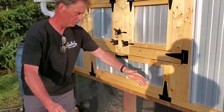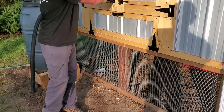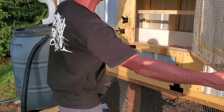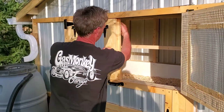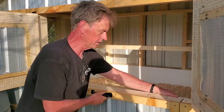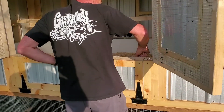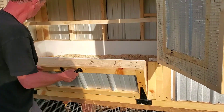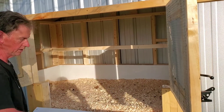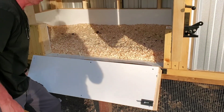The client can pull his wheelbarrow right up. We have a clean-out area — this swings open. Open a barrel bolt, and this tips out. Pull your wheelbarrow up and you can clean it out once every three to four months, right into your wheelbarrow, which is kind of cool.